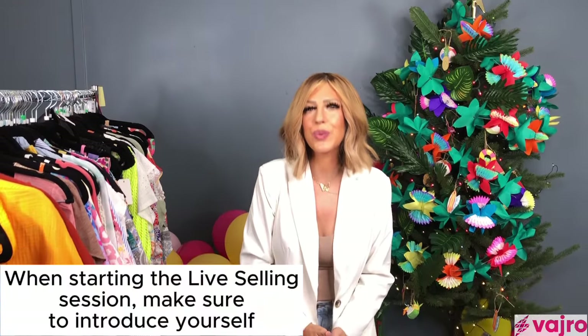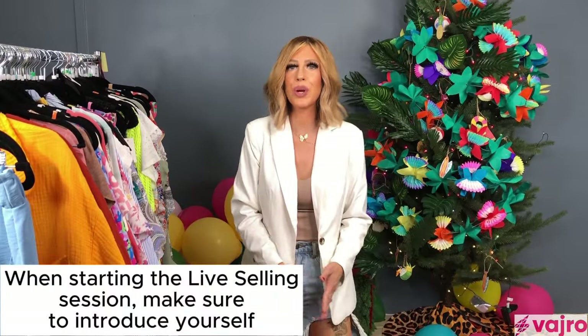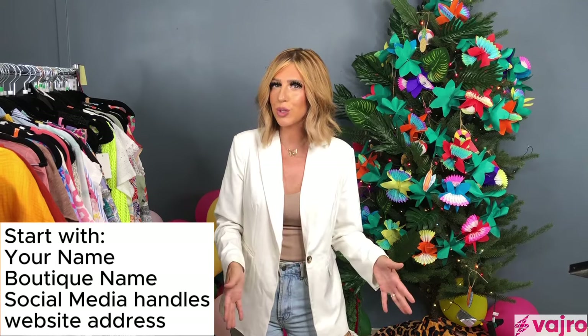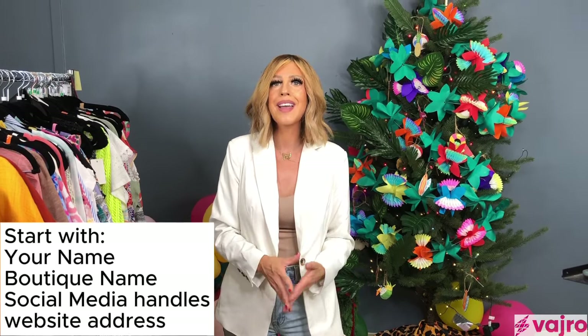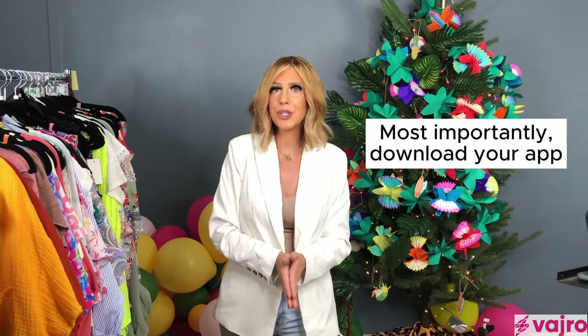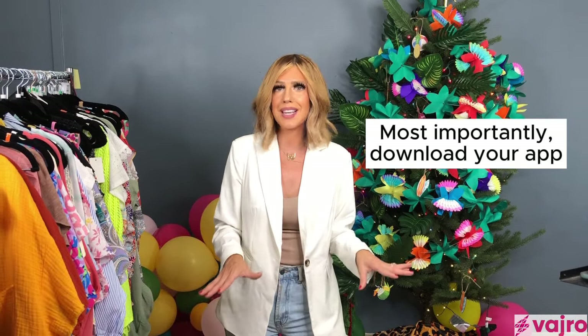When you start your live sale, you want to introduce yourself — that's important. You have the first five seconds of your live video to catch someone's attention. You want to say your name, your boutique name, list all your socials — Instagram, Facebook, website — and maybe prompt them to download your app. Do all of that in the first five seconds of going online.